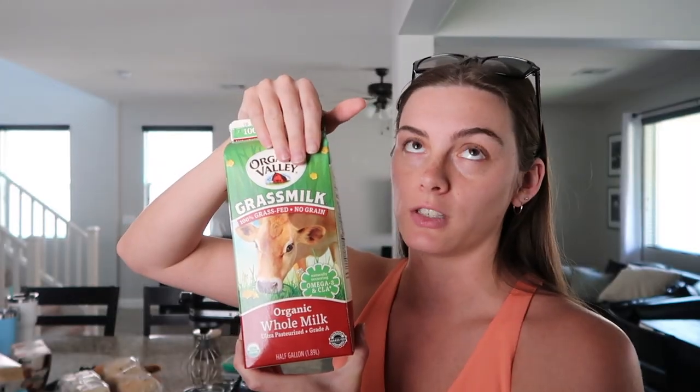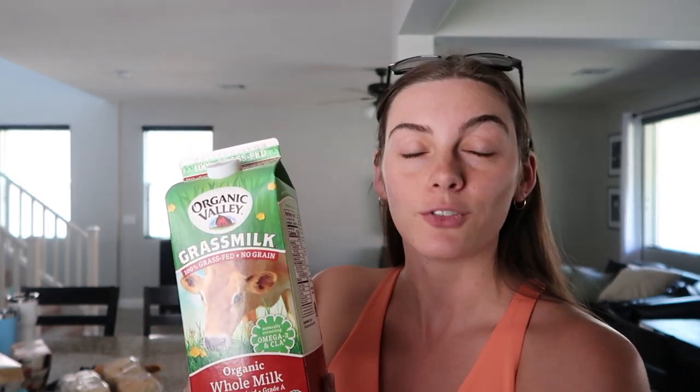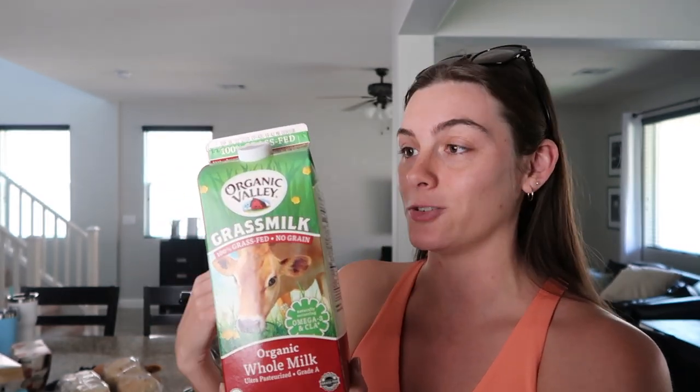Unfortunately it's very hard to find good whole milk where I'm at in Nevada — at least in Vegas — so this is kind of the best thing I can find. It's the Organic Valley Grass Milk, so it's 100% grass-fed. This is so delicious. Good quality milk is so good and so good for you — there are so many vitamins and nutrients. I put this in my matcha smoothies, my fruit smoothies, and my coffee.